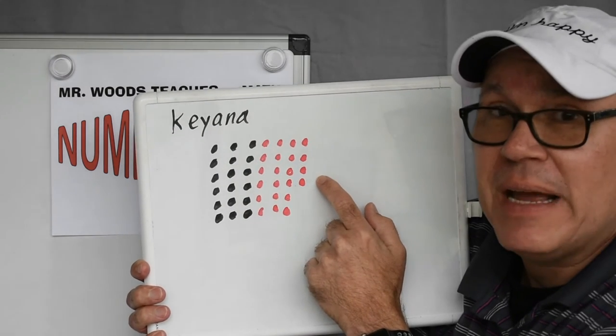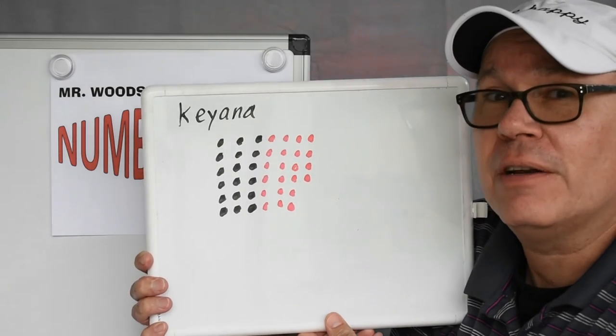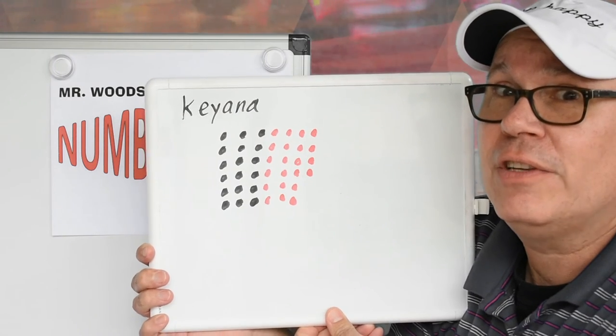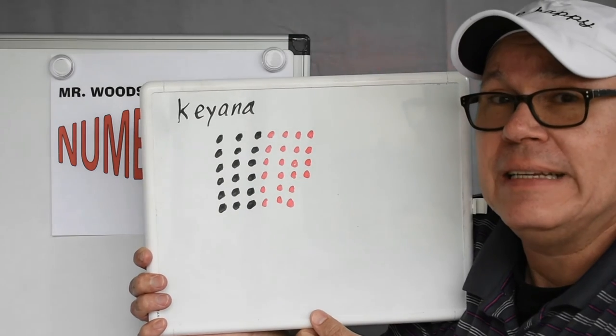So what does that make? 18, 19, 20, 21, 22. See how I counted on, boys and girls? So how many dollars does she need? She needs $40 total, and she's going to add on 22 to the 18 that she already has.